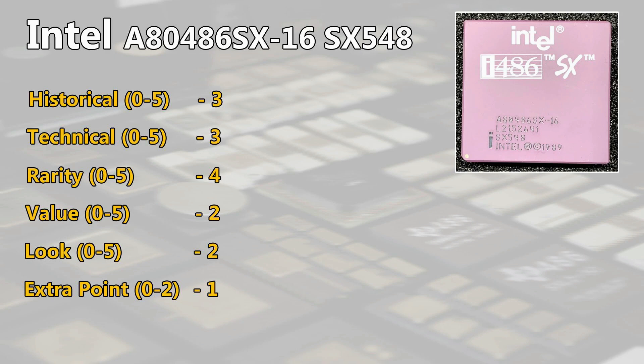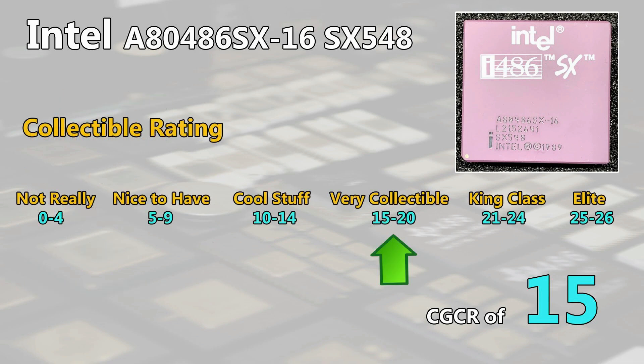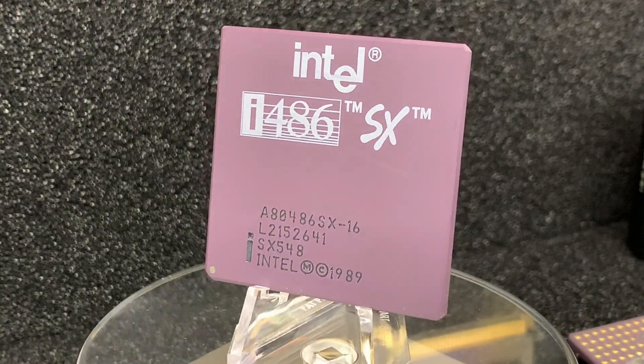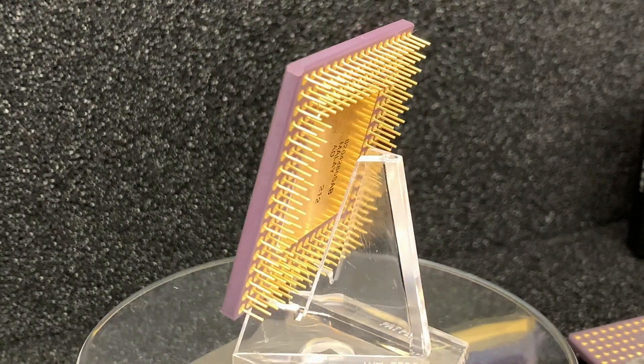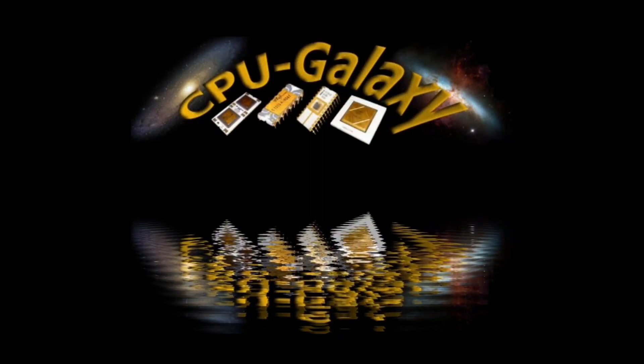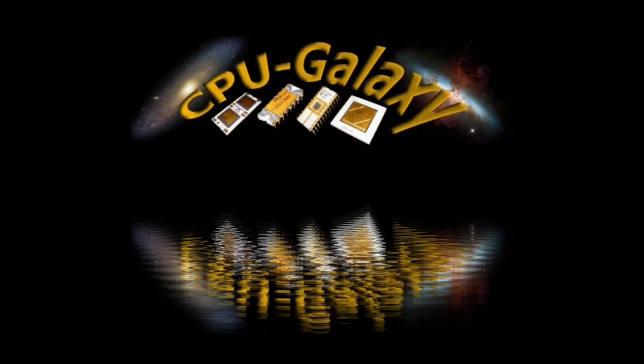I think I will do a 386 vs 486 video once I find a Socket 3 mainboard that supports 16 MHz. In the end, we have a CGCR of 15 points, which brings this CPU to the lower level of very collectable. This was definitely an interesting CPU that many of you probably did not know about. Details of all published ratings can be found in the link below, which leads to a spreadsheet. Please subscribe if you liked the video — thank you very much for watching and see you soon.